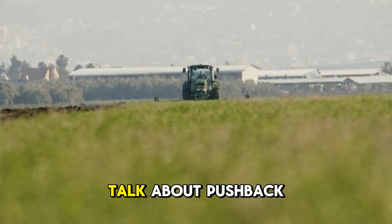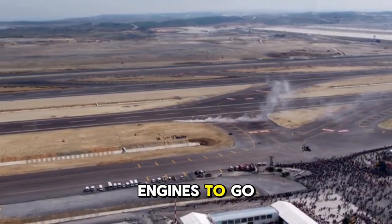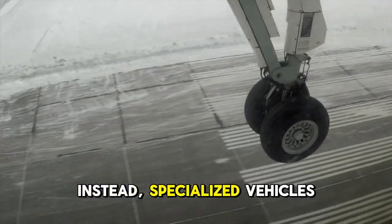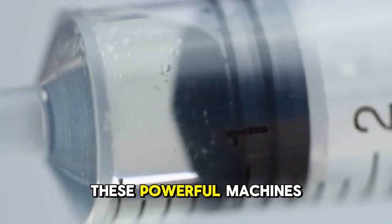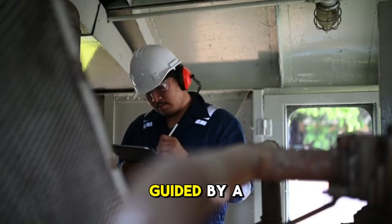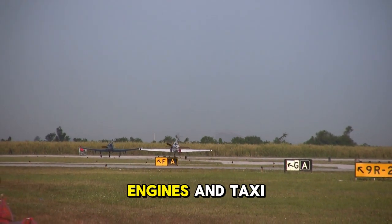First up, let's talk about pushback. Have you ever noticed that planes never seem to reverse out of the gate on their own? That's because they can't. Using their own engines to go backward would create a massive jet blast, throwing debris everywhere and potentially damaging the terminal. Instead, specialized vehicles called pushback tractors or tugs do the heavy lifting. These powerful machines connect to the plane's nose wheel using a tow bar, and with massive torque and precise steering, the tug operator — guided by a ground crew member on a headset — carefully pushes the aircraft away from the gate until it's in a safe position to start its engines and taxi.